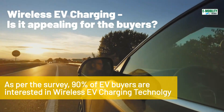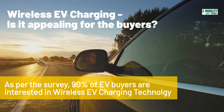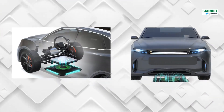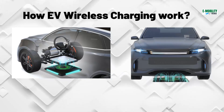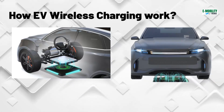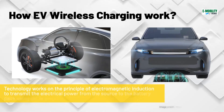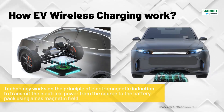Over 90% of the potential electric vehicle buyers are interested in wireless charging technologies for their vehicle. Let's quickly understand how wireless charging works. Wireless charging technology has created ground charging pads which work on the principle of electromagnetic induction.